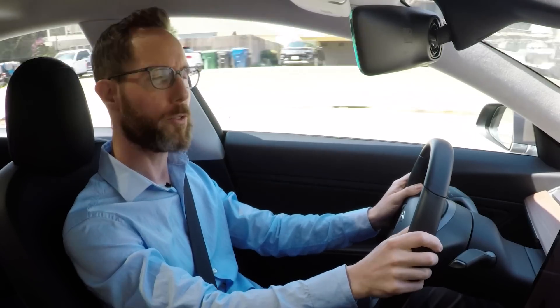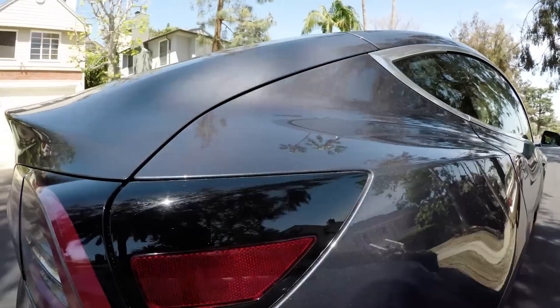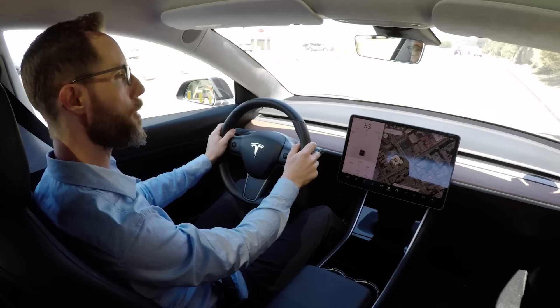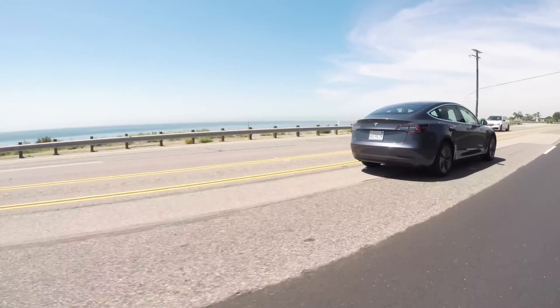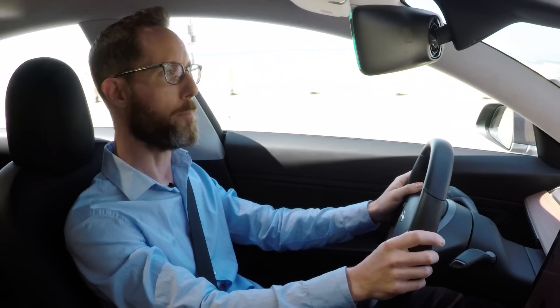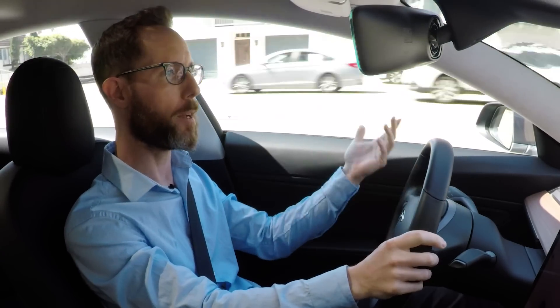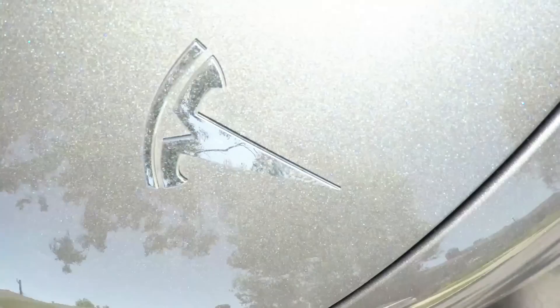Compared to the Bolt or the Leaf, the Tesla Model 3 is definitely the most powerful and most capable — and also the most expensive. It's also the only rear-wheel drive EV of the three; the other two are front-wheel drive. That affects the driving dynamics in a beneficial way for the Model 3. The Model 3 has the best steering and handling of the bunch by far. It's just a more grown-up feeling car in the way it goes down the road. The steering feel is really good. It corners flat and picks up its feet well over bumps. In terms of steering and handling, the other two don't touch the Tesla Model 3.